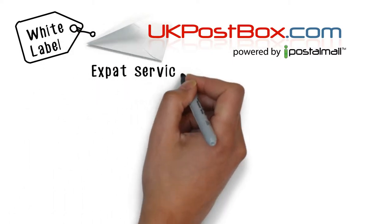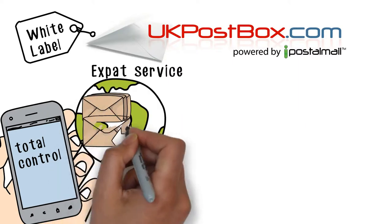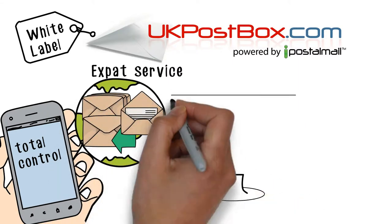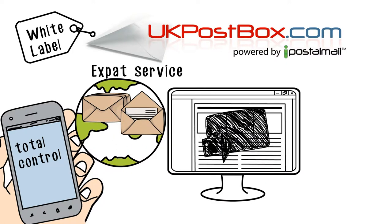The UK Postbox expat service offers your clients total control of their postal mail wherever they are in the world, from managing a virtual UK address and viewing their physical mail online to mail forwarding worldwide.